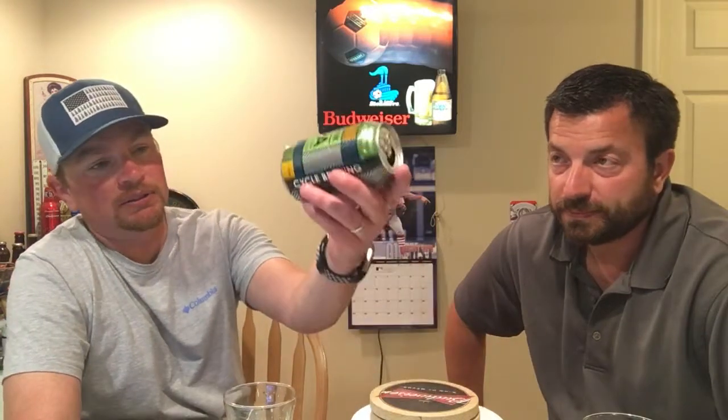It still tastes very fresh. But typically an IPA starts getting malty right around the three to three-and-a-half month mark. We're just the beginning of August, so we're probably right there, getting real close — it was canned April 23rd.